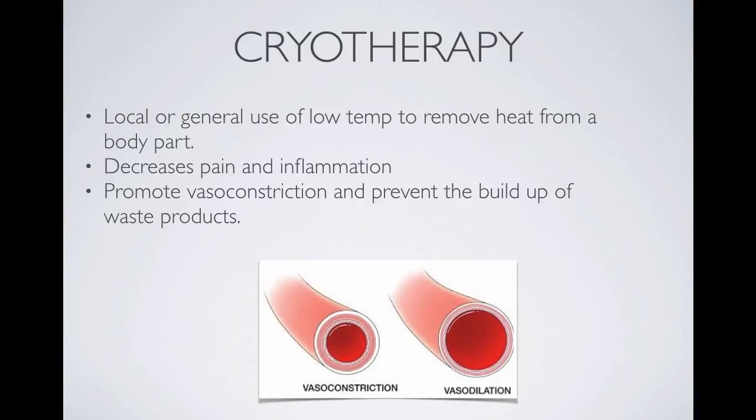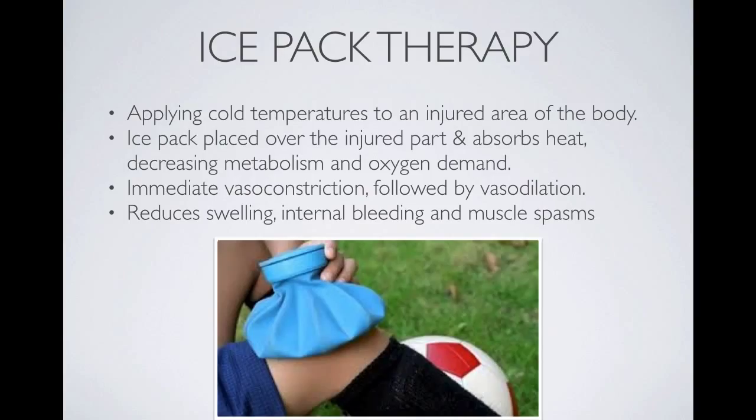So when muscles are fatigued and potentially injured, the vasoconstriction reduces the amount of swelling to the area and can control that inflammatory response. Ice pack therapy is a good example — a nice easy way of applying cryotherapy to an injury or to help someone recover. It works through the vasoconstriction and vasodilation process, reduces swelling, controls bleeding, and can reduce muscle spasms.